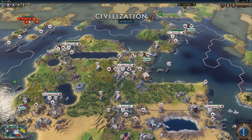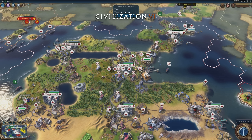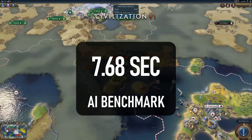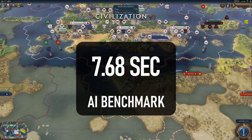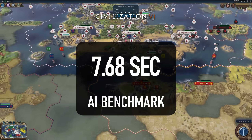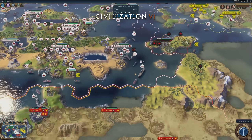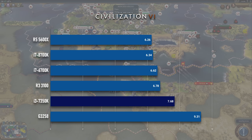Finally, a win for the 7350K in Civ 6 — not among the other desktop CPUs tested in Season 2, no. Its 7.68-second average turn time in the AI benchmark is faster than the 7th gen Ryzen 7 APU, the 13th gen i5, and the 13th gen i9 in the last three mini PCs tested. So, score, I guess.